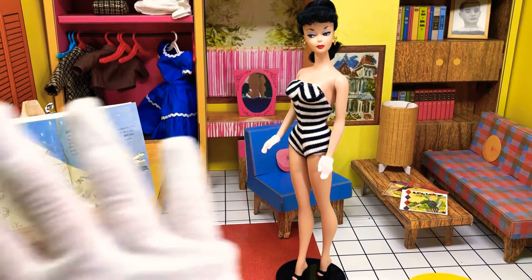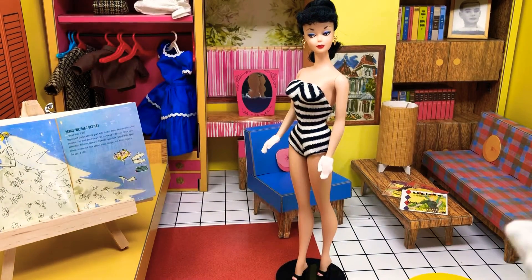Hey guys, welcome back to Barbie's Dream House. It's Jazz Hands, and today we're going to do Barbie's Wedding Gown.